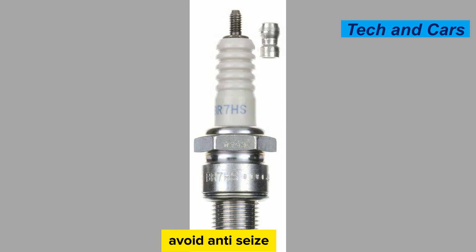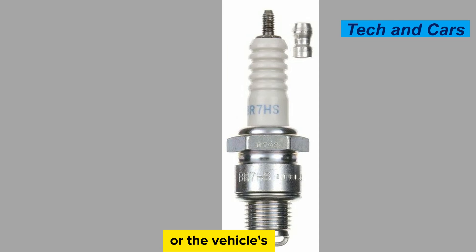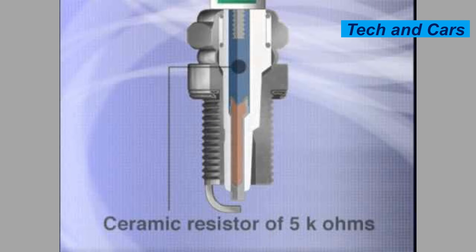Avoid anti-seize compounds. Generally, it is not necessary to use anti-seize compounds on spark plugs unless specified by the spark plug manufacturer or the vehicle's manufacturer. Most modern spark plugs come pre-coated with anti-seize material. Using additional anti-seize compounds can cause over-tightening or affect the spark plug's heat dissipation, leading to potential issues.